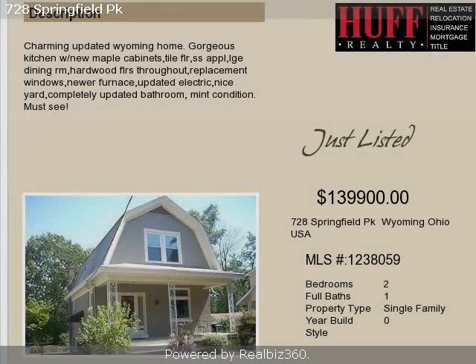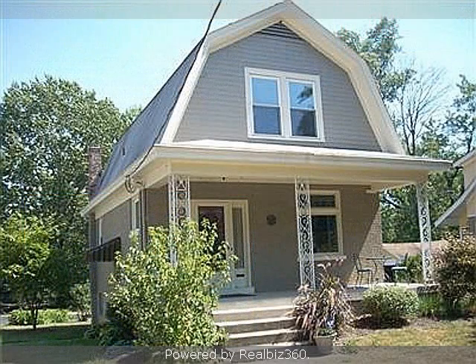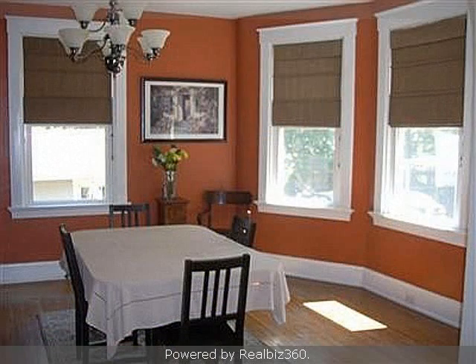This property is a two-bedroom, one full bath, traditional-style home. The list price on this property has recently been reduced to $139,900.